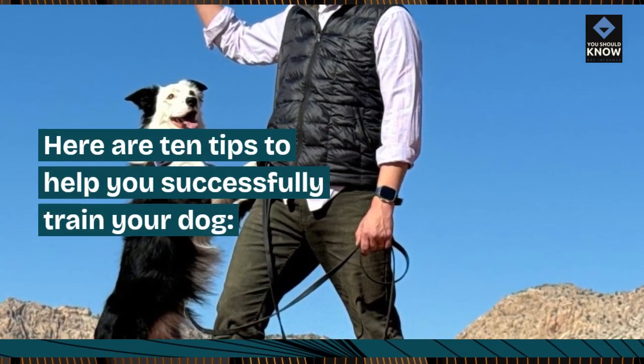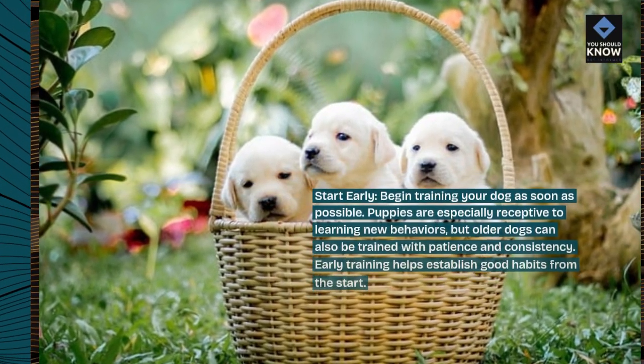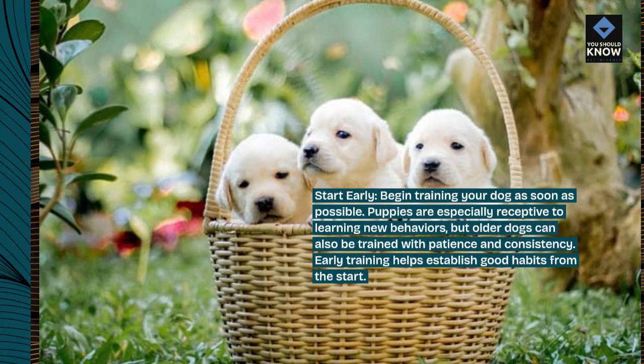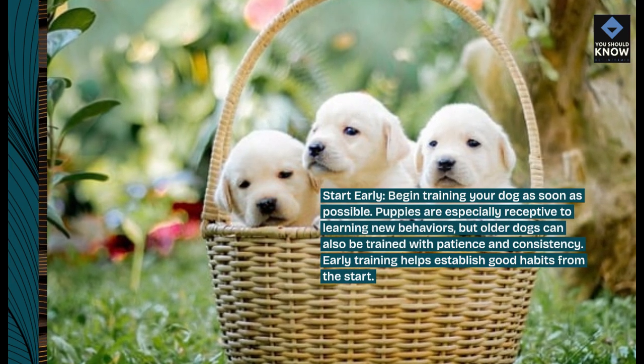Here are 10 tips to help you successfully train your dog. Start early — begin training your dog as soon as possible. Puppies are especially receptive to learning new behaviors, but older dogs can also be trained with patience and consistency. Early training helps establish good habits from the start.